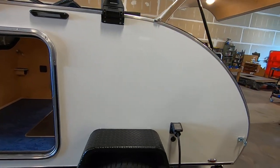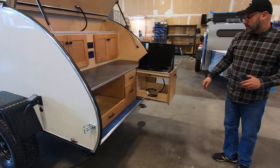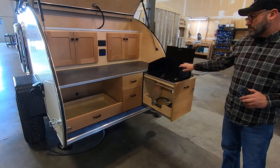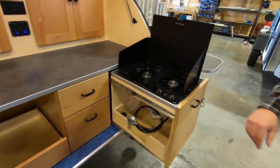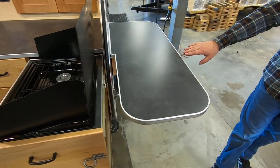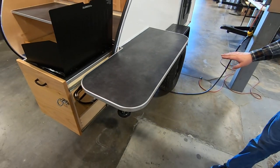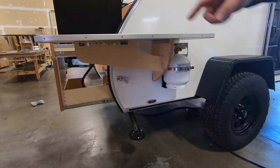We'll get a shot of the galley back here to show you the options that come with the Happy Camper package. There's the Dometic stove with the wind guards and cover — it's a two-burner. Over here on the side is the extended side table that comes with the Happy Camper package, and the side-mounted propane tank that connects to the stove.